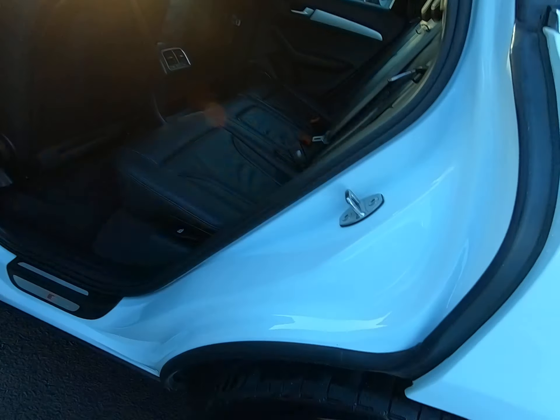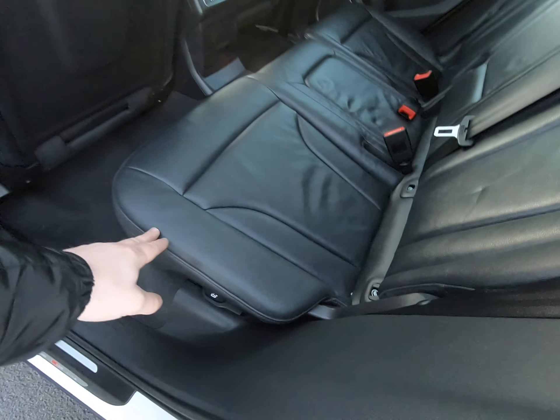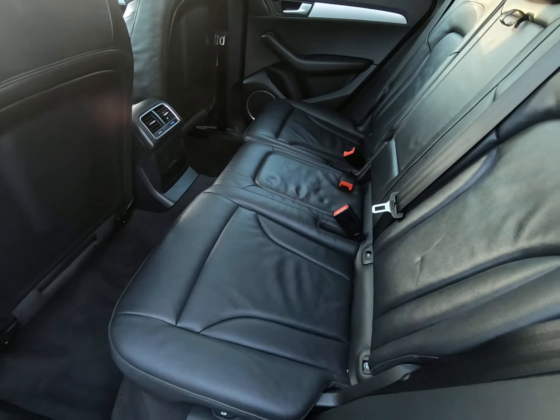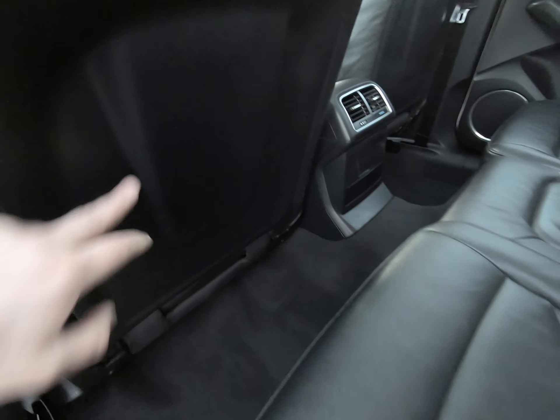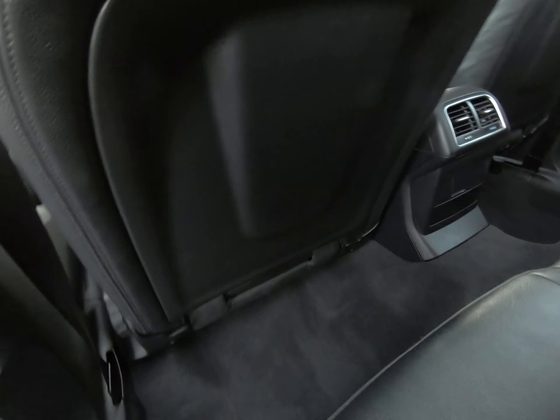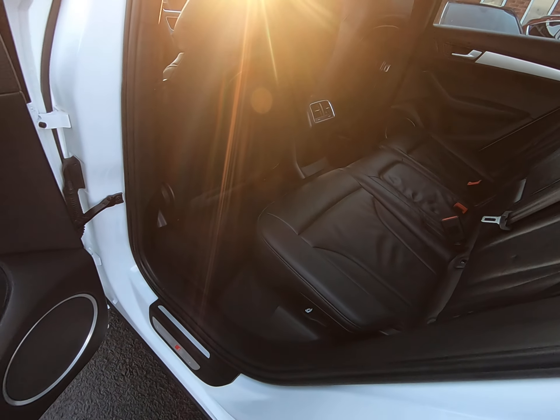Starting with the front of the car, I've got as close as I can so you can see no stone chips of any note. Literally as I get very close to the edge of the bonnet I'm struggling to see any stone chips at all. That is the case all the way along the front of the car. Certainly no scuffs or marks to any of the bumper corners. As I get very low down on the bumper I'm still struggling to see any stone chips at all.